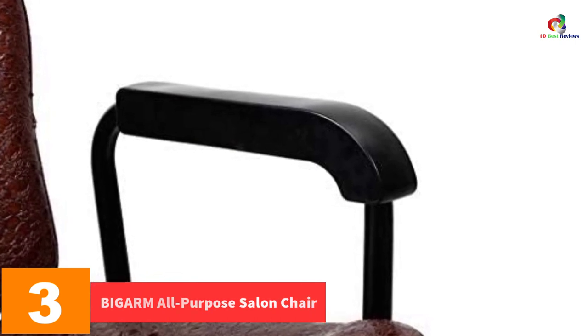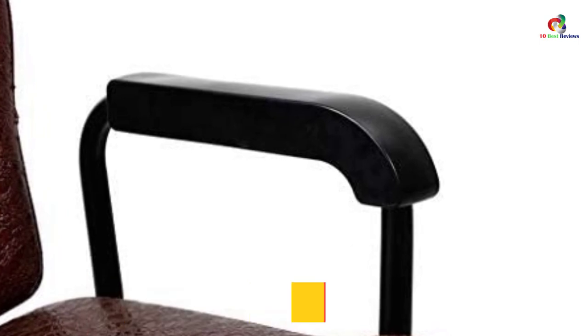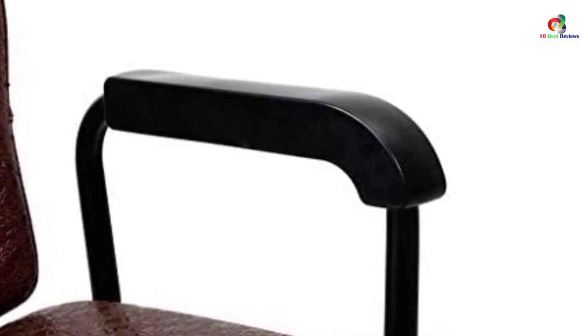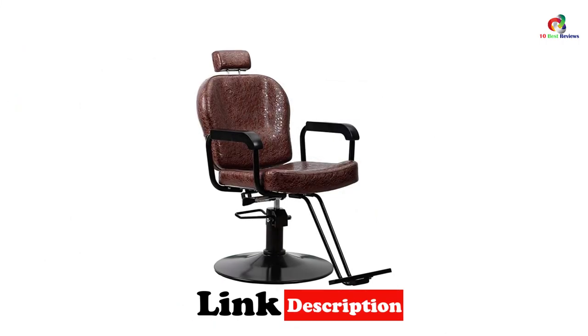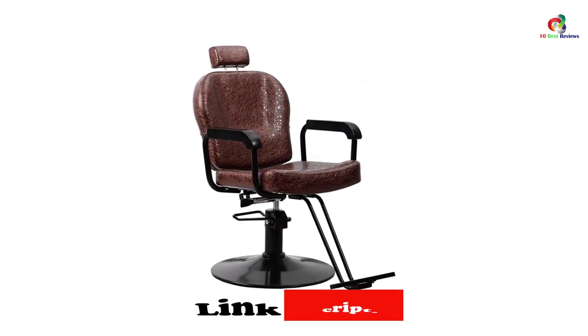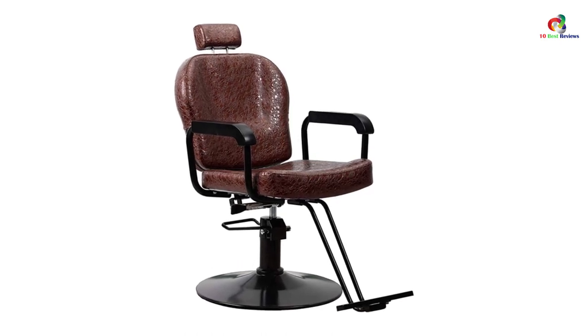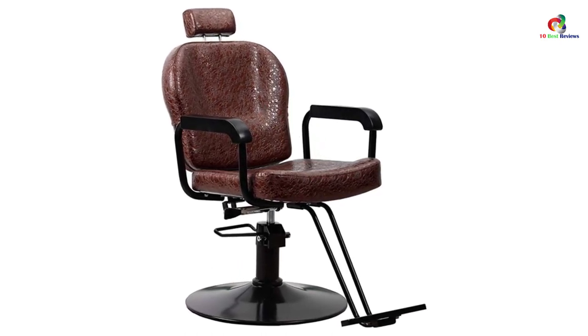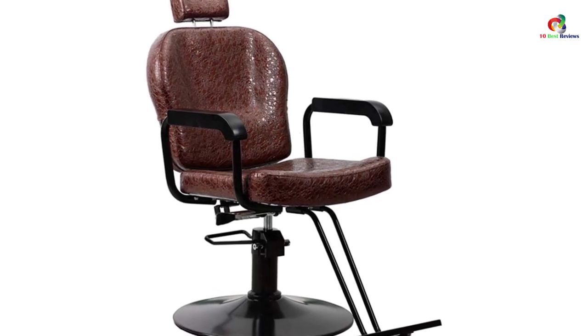At number 3, we have the Bigarm All-Purpose Salon Chair. One thing you will like about this salon chair is the stylish appearance that will make your shop very fashionable. It also comes with a reclining back and a removable headrest to keep clients very safe and comfortable. The chair also features a quality PU leather cover that makes it very easy to clean.